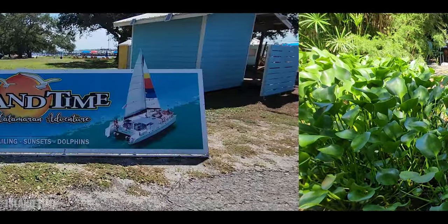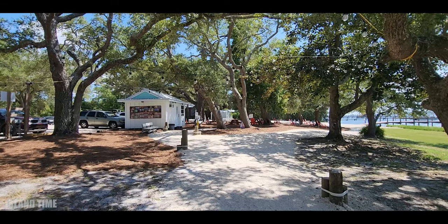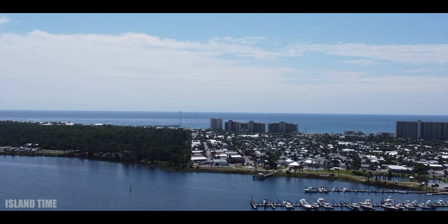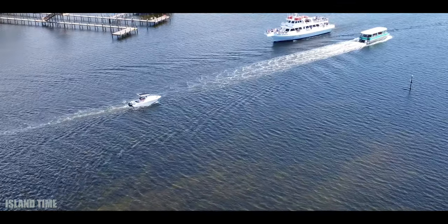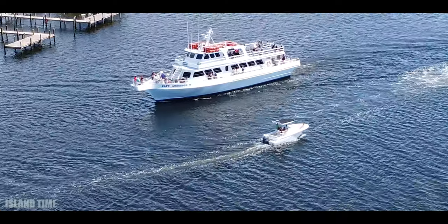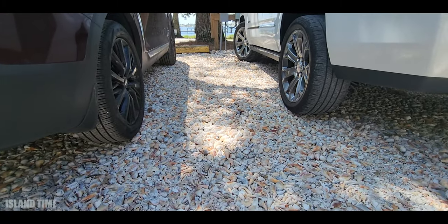Next up, I'm going to take you over to Island Time. This company, among others, offers a lot of different tours — sailing, dolphin tours, and of course Shell Island. They run a shuttle for a three-hour tour to Shell Island for about $47 a person, and it seats around 100 people. One interesting thing I found was that their parking lot is made completely out of shells — how crazy is that?